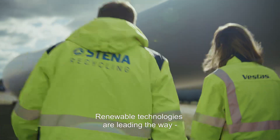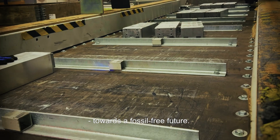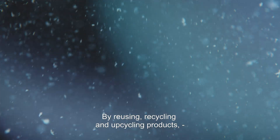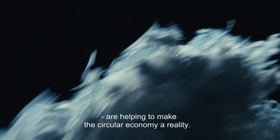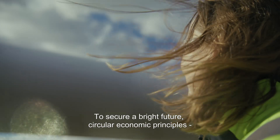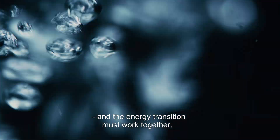Renewable technologies are leading the way in the energy transition towards a fossil-free future. By reusing, recycling and upcycling products, Stena Recycling Investors are helping to make the circular economy a reality. To secure a bright future, circular economic principles and the energy transition must work together.